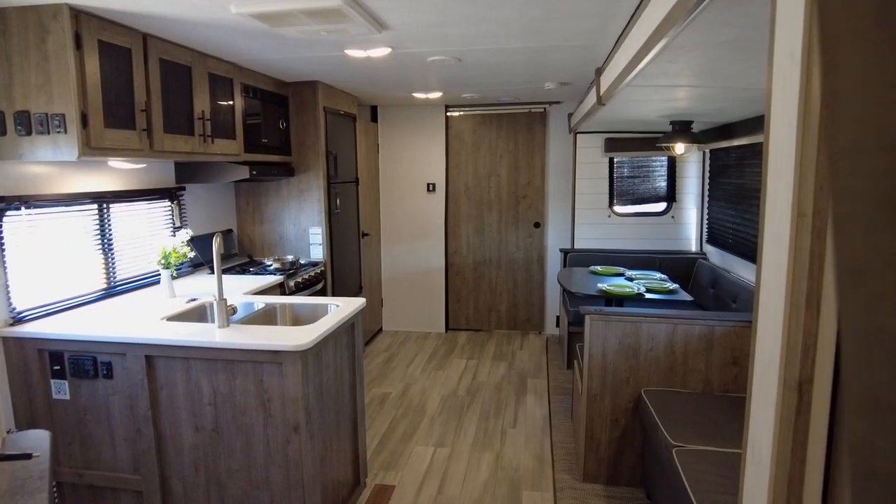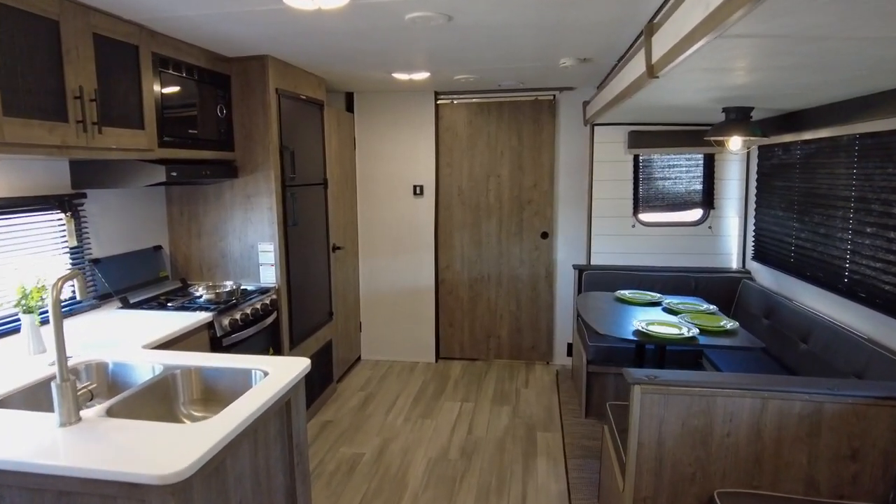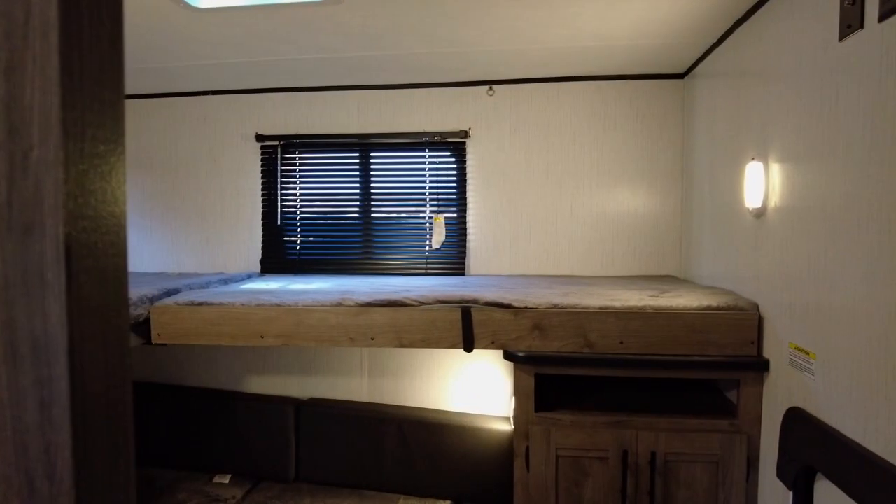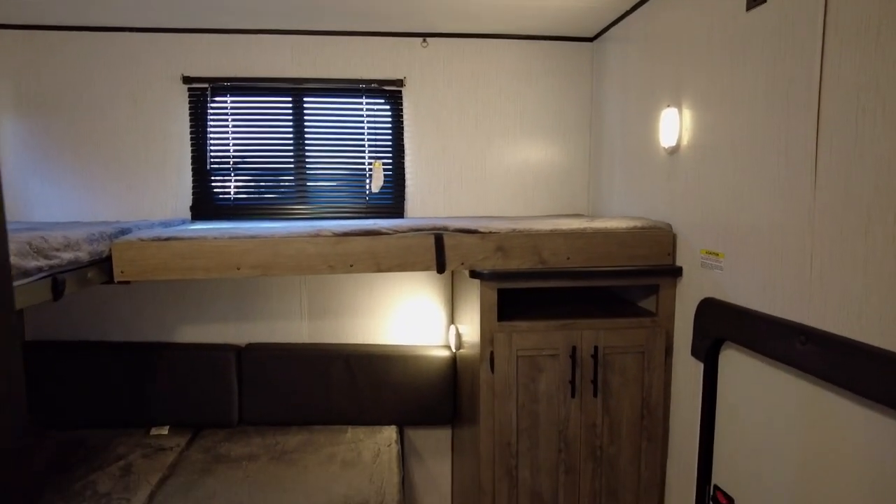This travel trailer is perfect for families or groups of friends seeking adventure without compromising on comfort. And finally, as we head all the way to the rear of this unit — behind the pocket door is a smart and uniquely laid out bunk house.